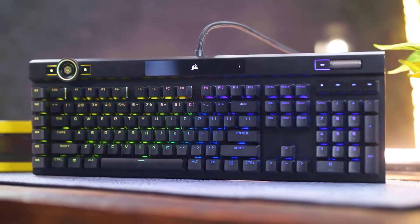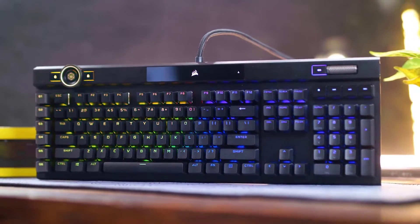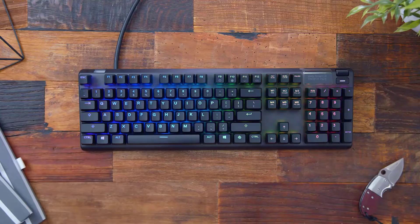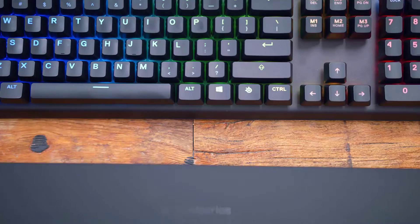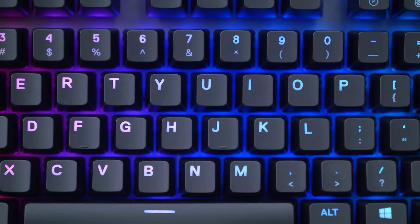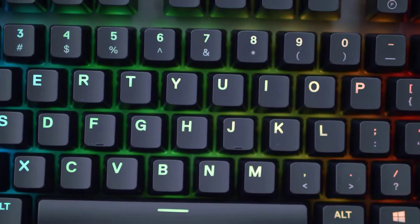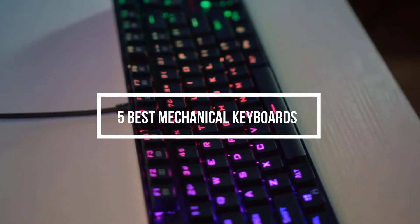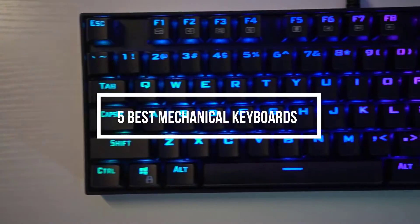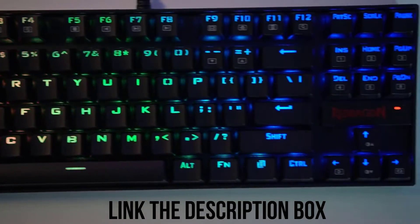Mechanical keyboards has been the trend for a long time now. Whether for office work or for gaming, mechanical keyboards are always preferred, both for sound and typing experience. In this video, we are going to talk about 5 best mechanical keyboards you can buy right now. Their links will be in the description box for your convenience.